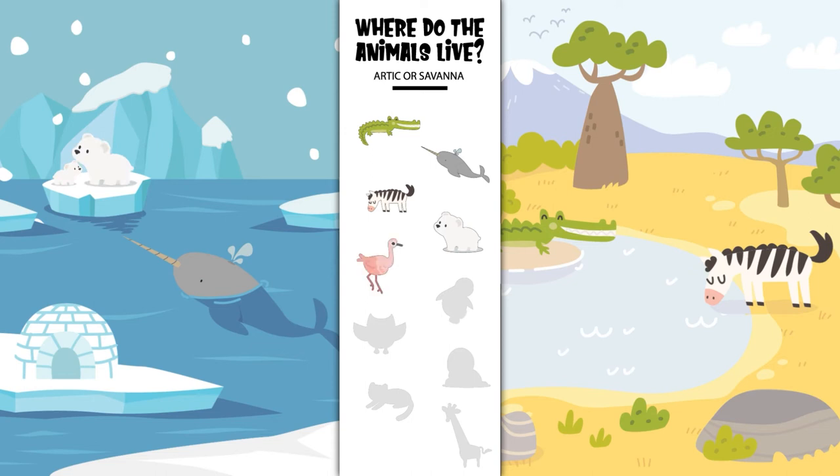Where does the flamingo live? In the Arctic or in the savanna? Yes, the flamingo lives in the savanna. Where does the penguin live? In the Arctic or in the savanna? Yes, the penguin lives in the Arctic.